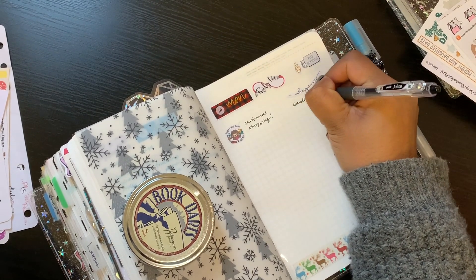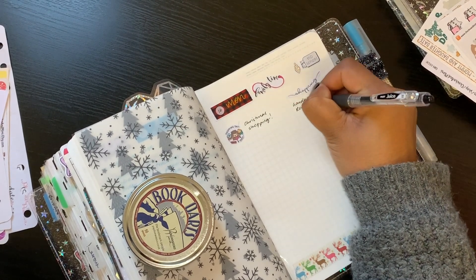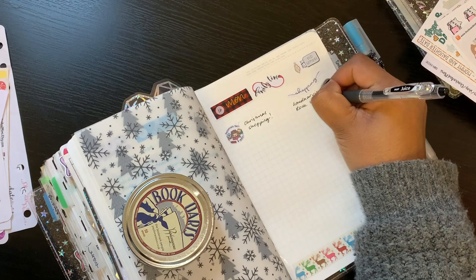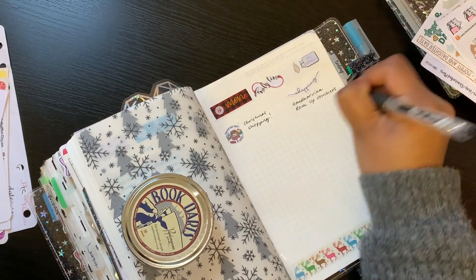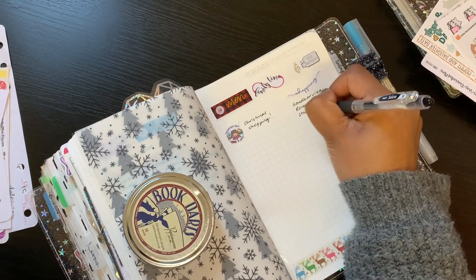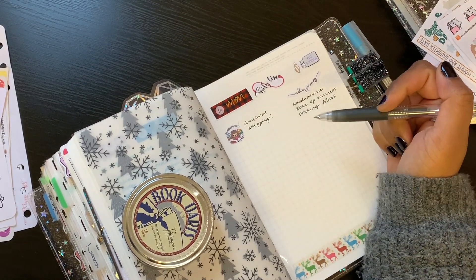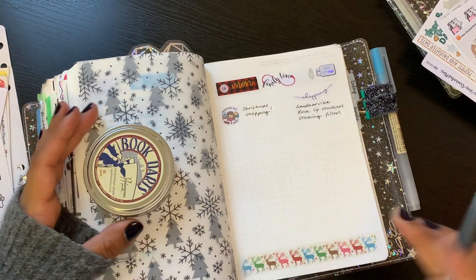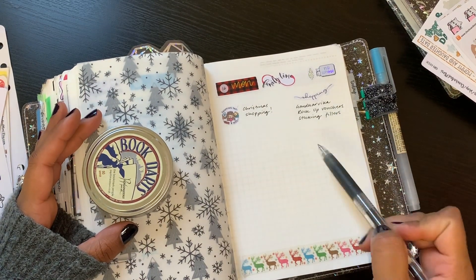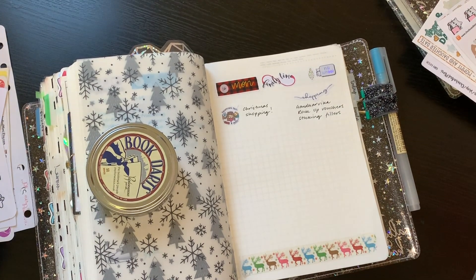I'll keep a running to-do list of presents I need to buy. I've just got one friend left to buy for, plus climbing vouchers for my nephews, and stocking fillers for my kids. I finished most of my shopping yesterday in Central London, but there might be a few bits to pick up.